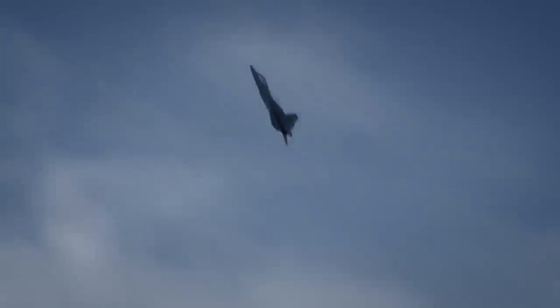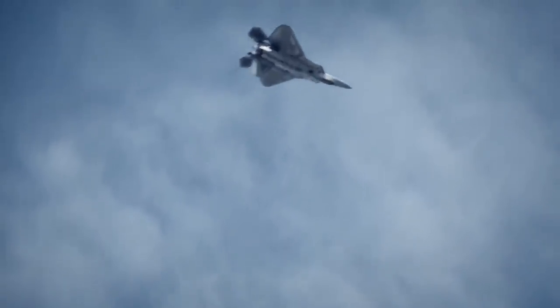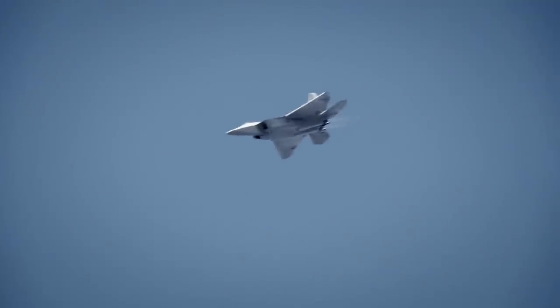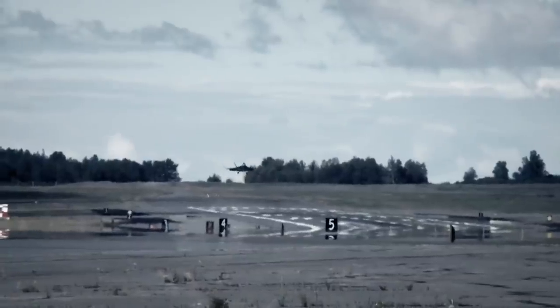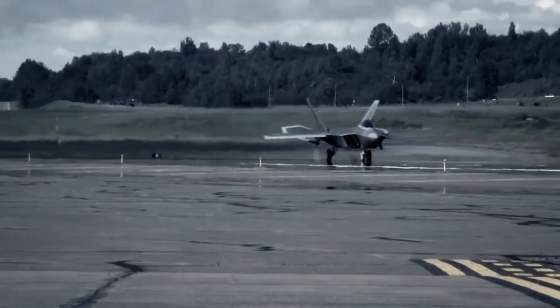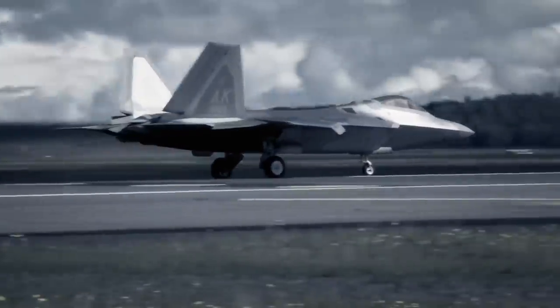Beyond its supercruising abilities, the Raptor is also super-manoeuvrable, using a thrust-vectoring system to direct its engine's exhaust up or down, pulling off high-speed manoeuvres that are the envy of its enemies. But it was a lack of enemies that ultimately defeated the Raptor — with a hefty price tag and a period of relative peace, the Raptor program was cancelled in 2009, with fewer than 200 ever produced.